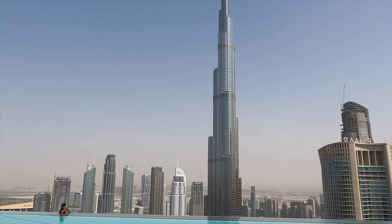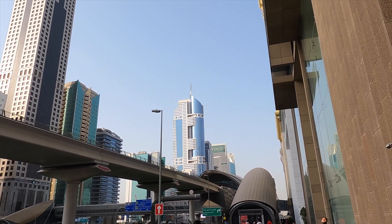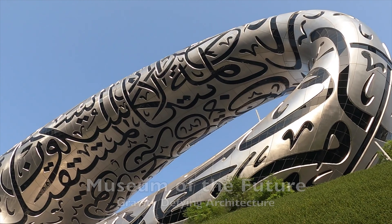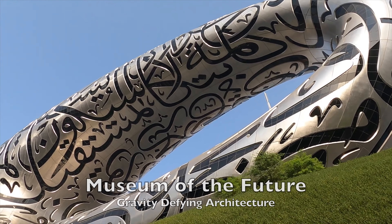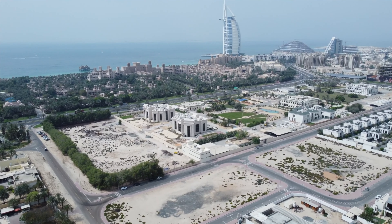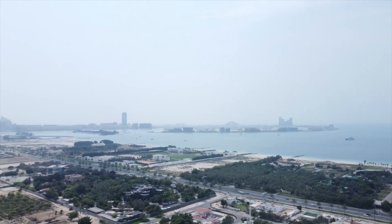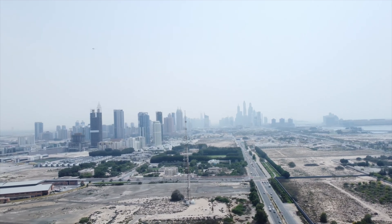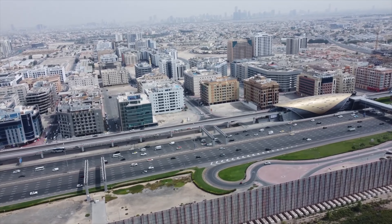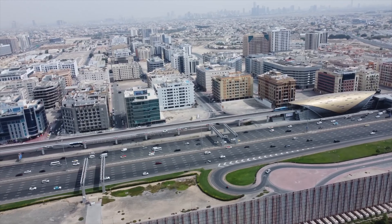Moving forward, walking through the city, you get the feeling of being surrounded by futuristic architecture. For a city born only 50 years ago and already holding over 300 world records, it's clear Dubai is intent on not only raising the bar but constantly breaking new ground as well.